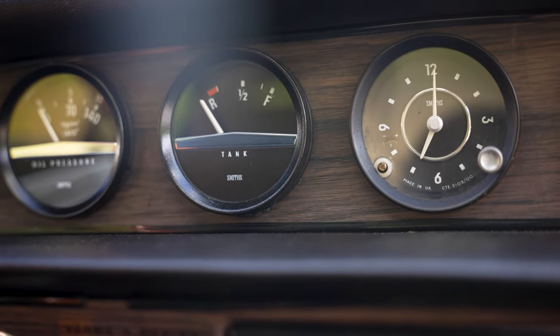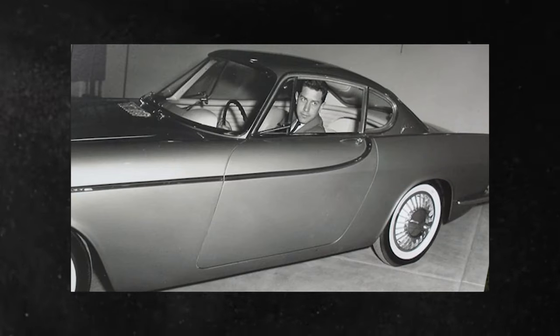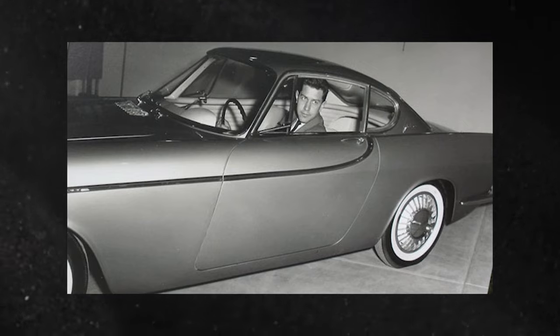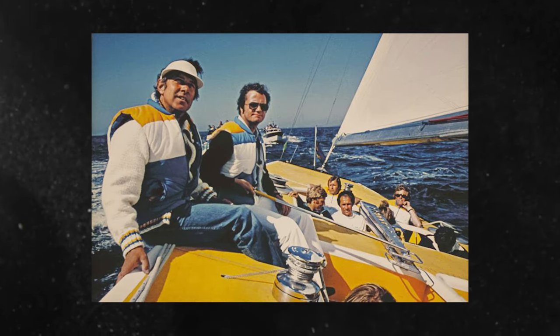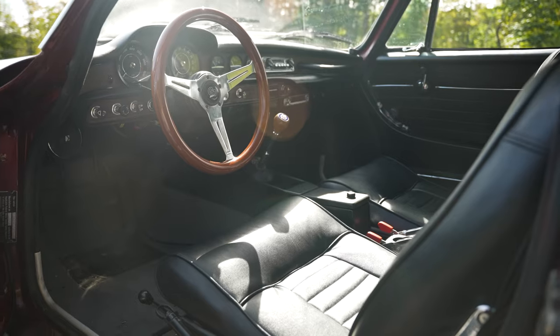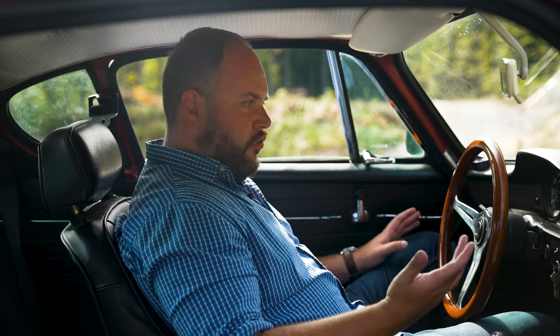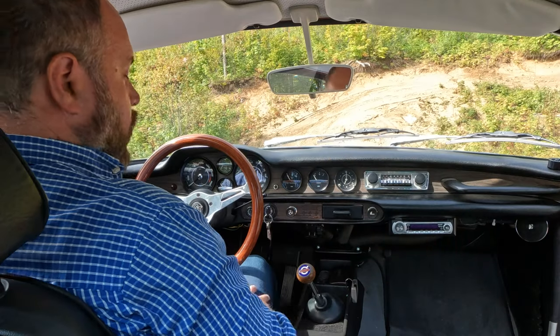The designer behind the Volvo P-1800 was Pelle Peterson. He was a Swedish designer who made a reputation in designing boats. This is why this vehicle has a lot of boat references to it. Look at how high the door sill is — it feels like I'm sitting in a performance marine machine. The build quality is still surprisingly impressive for a 40-year-old car.